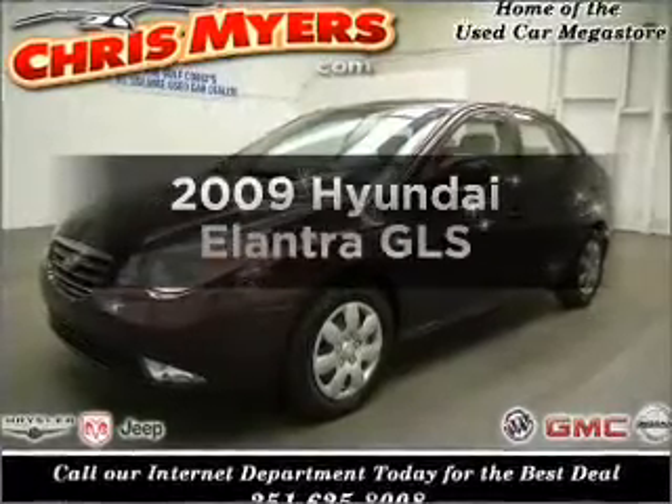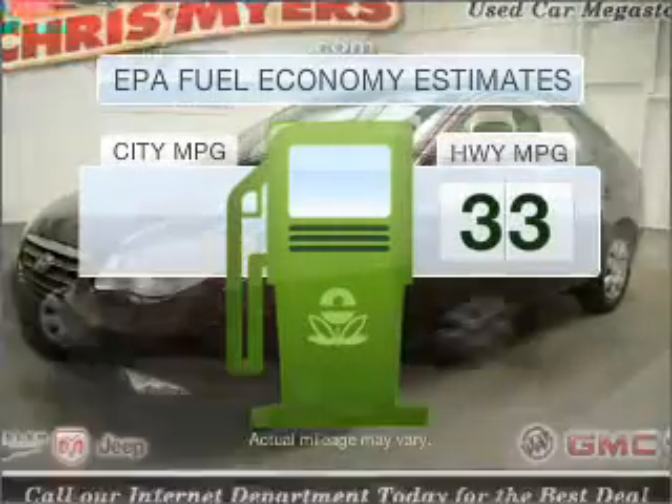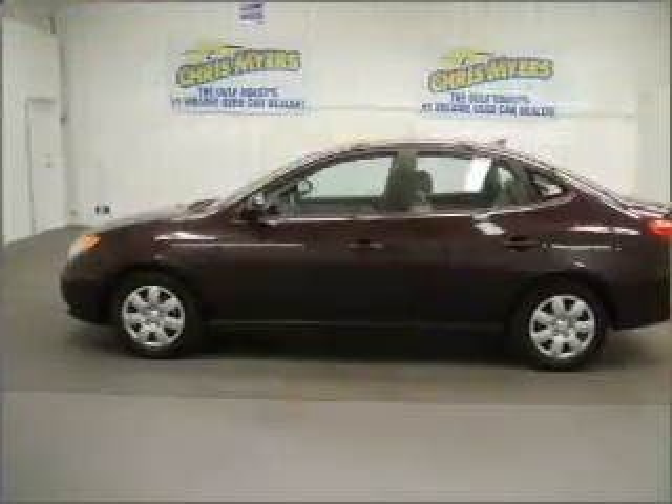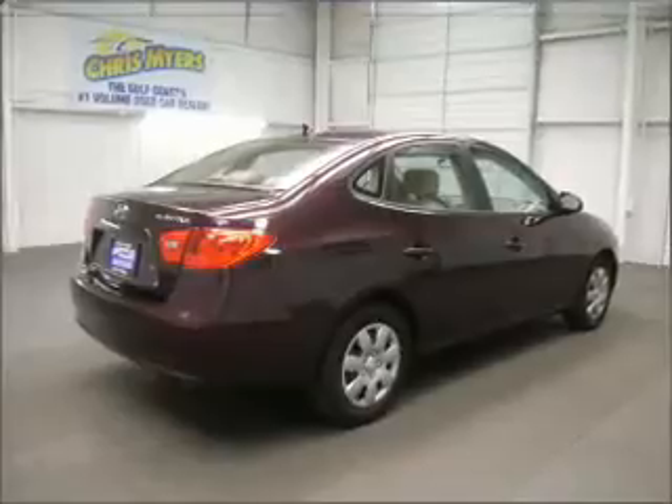Travel the roads in style and comfort in this great vehicle. Run all over town and back home again without worrying about filling up, when driving this fuel efficient ride with an efficient four cylinder engine connected to a smooth shifting automatic transmission.